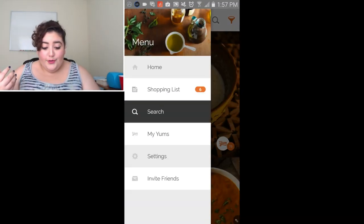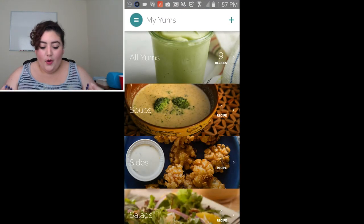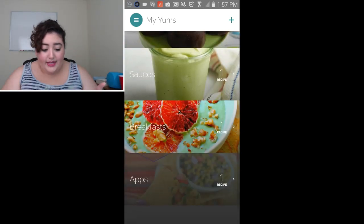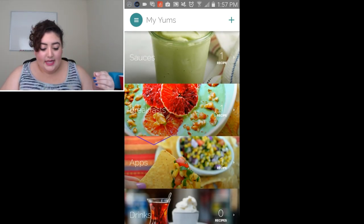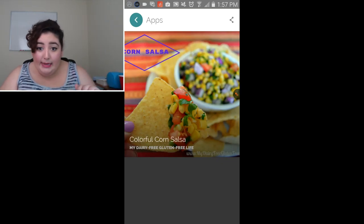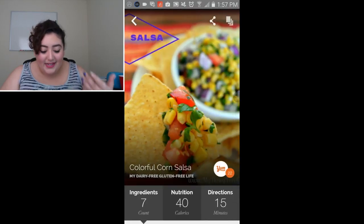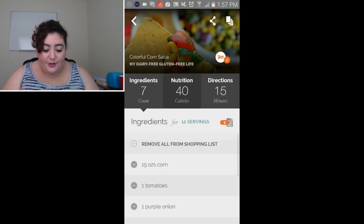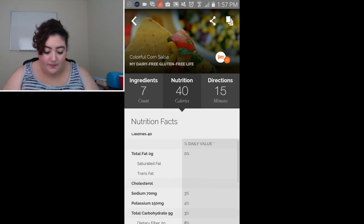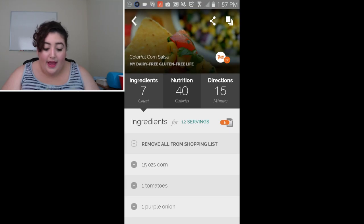If you go to a recipe — in this case I'm going to one I've already saved, which I'll be making for you guys tomorrow — the colorful corn salsa. So if it sucks, you can blame it on the app. If you go to the recipe, you can actually see the nutrition facts, which is really cool and really informative. You can also add the ingredients to your shopping list, making list-making so much easier.